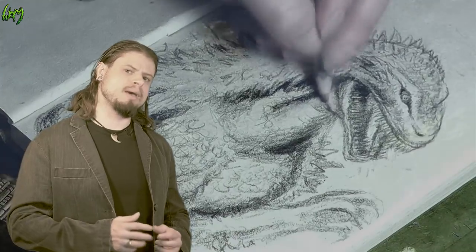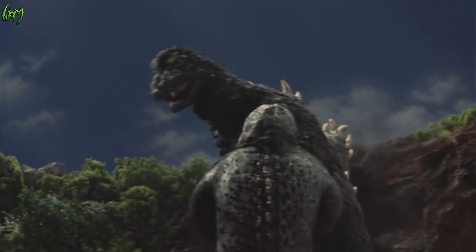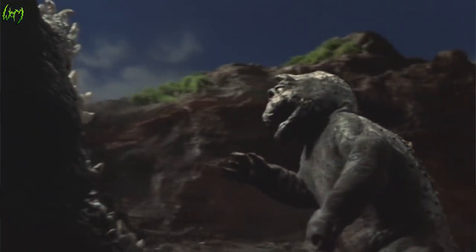Expanding on Godzilla's nature, it has proven to be a very caring and good parent. Godzilla has been mentioned to live up to 2,000 years, but that still remains a very uncertain subject.